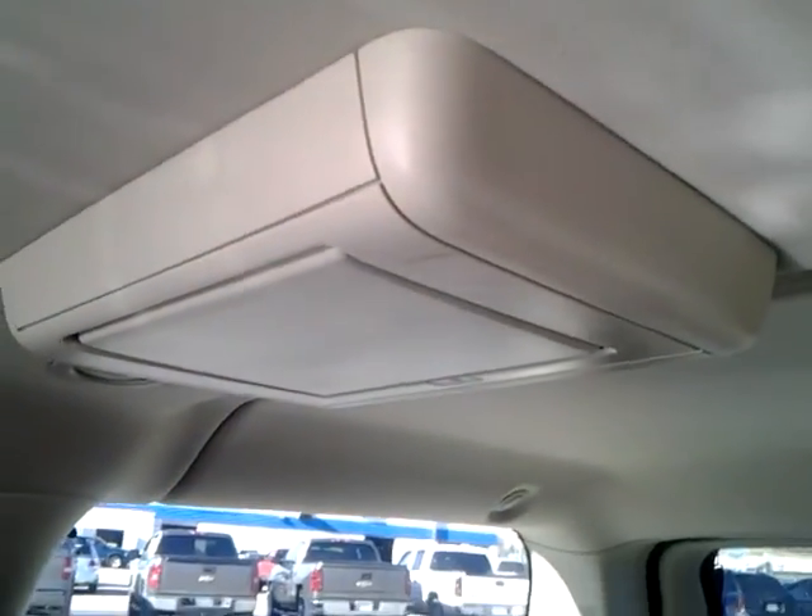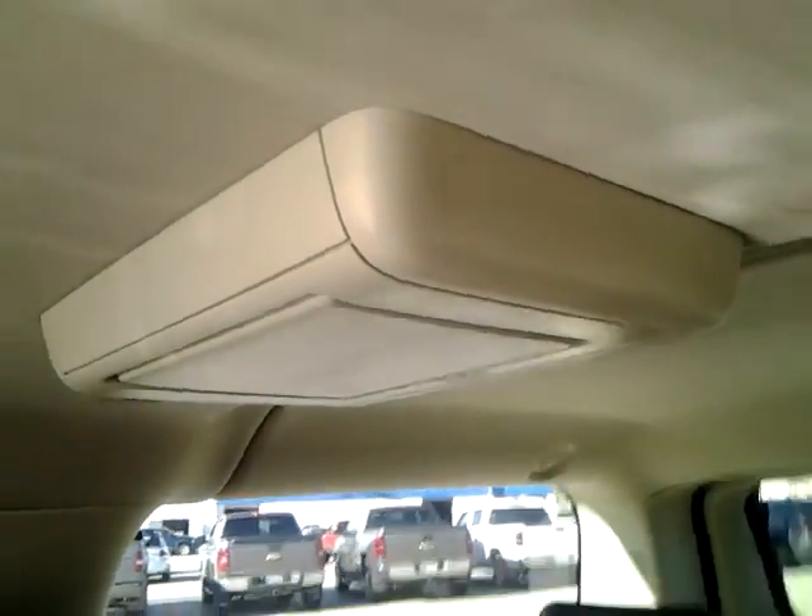This is rear entertainment with second row headrest, and the third row is roof mounted.